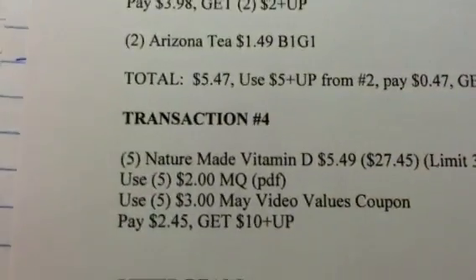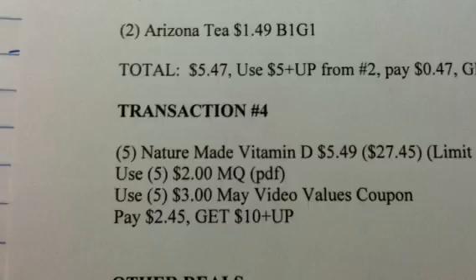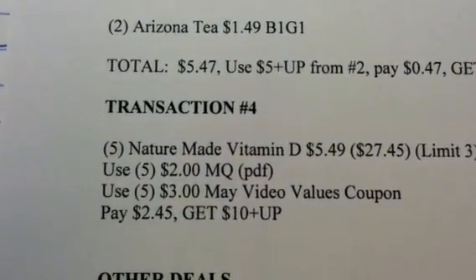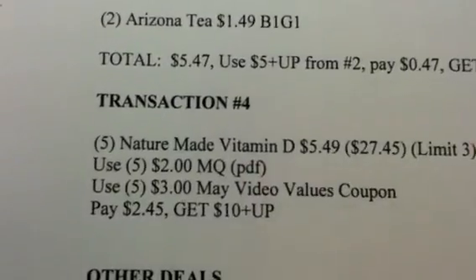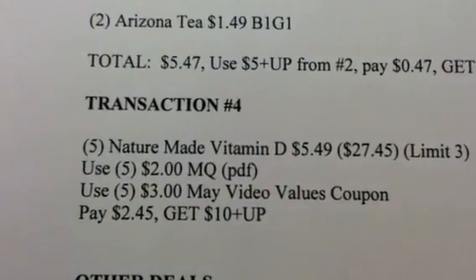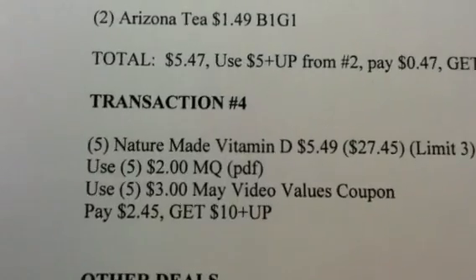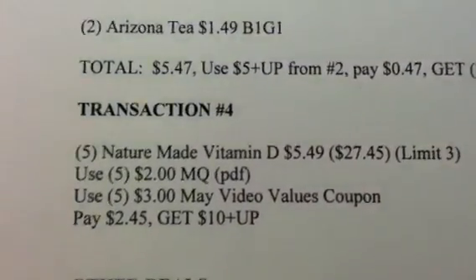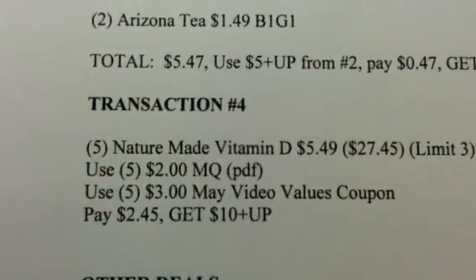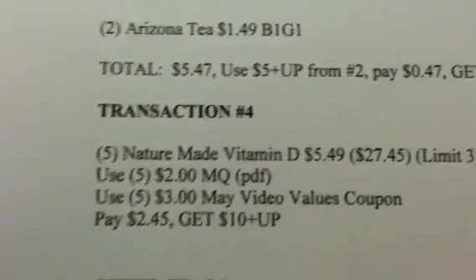Transaction 4 is going to be the Nature Made deal. I put it at the end because the Nature Made deal has been going on for a while, and most likely most people are not going to be able to do this deal because they've already used up all of their video value coupons. You're going to get five of them to meet the $25 mark. Get the Vitamin D at $5.49 each, totaling $27.45. It looks like there's a limit of three on that particular promotion. You're going to use five of the $2 PDF coupons, which are manufactured coupons, and five of the $3 May video value coupons — those are getting ready to end, so definitely get online and print those out before the June ones kick in. You're going to pay $2.45 after your coupons and get the $10 plus-up. It is beneficial to create the accounts and print out the video value coupons, but yeah, it gets to be tiresome.